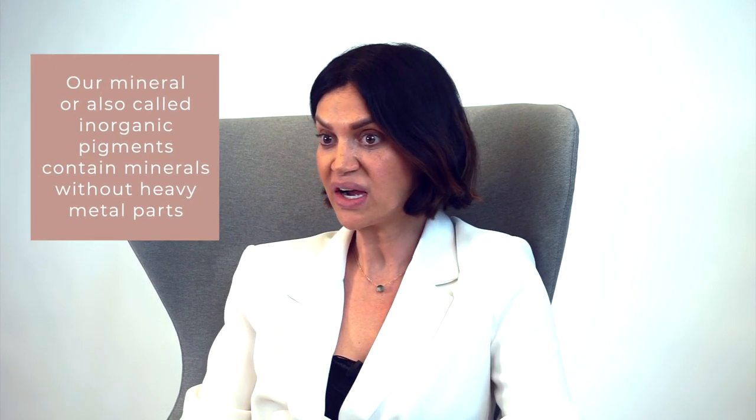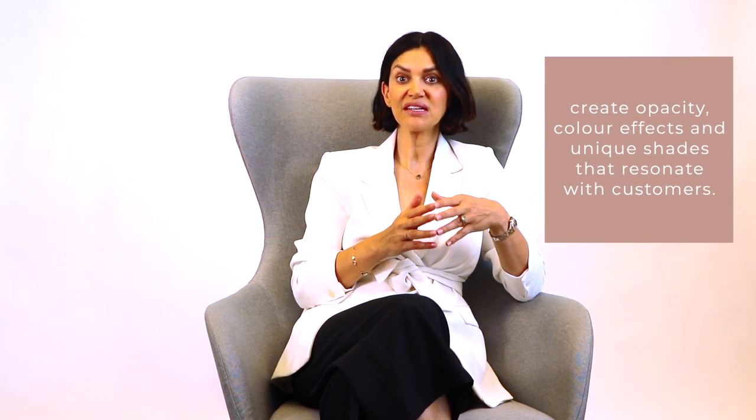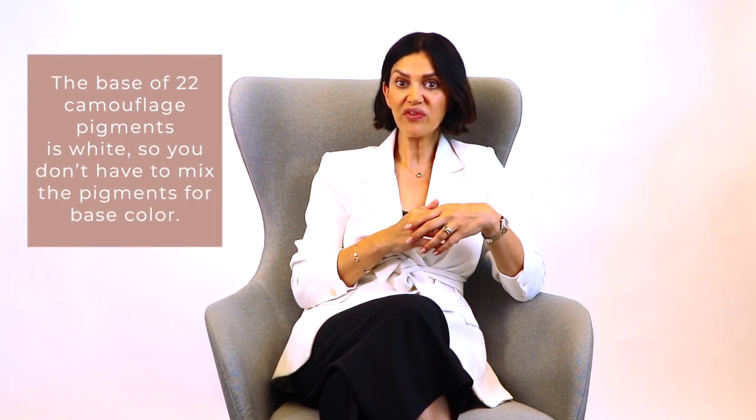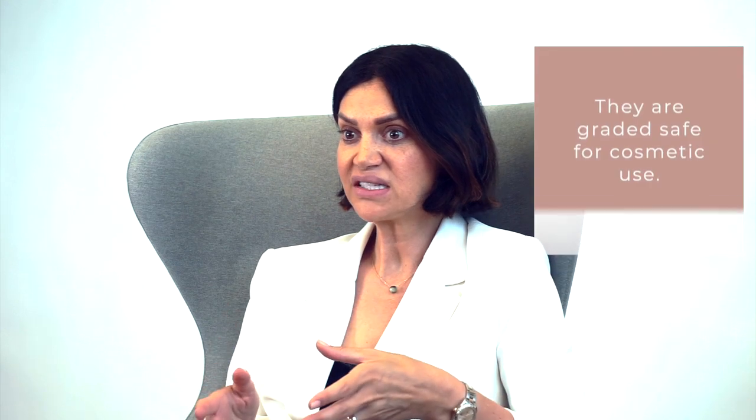Our mineral, also called inorganic, pigments contain minerals without heavy metal parts and still offer great coverage. 22 camouflage pigments are highly effective color additives blended with other colors to create opacity, color effects, and unique shades. The base of 22 camouflage pigments is white, so you don't have to mix the pigments for base color. Inorganic iron oxides are used in fully vegan, organic, and natural makeup product formulations and are graded safe for cosmetic use. Such iron oxides are produced synthetically to avoid naturally occurring iron oxides that are potential irritants. According to the FDA, all iron oxides in makeup products — whether in fully vegan, organic, or natural products — are synthetic and have a predictable safety profile.